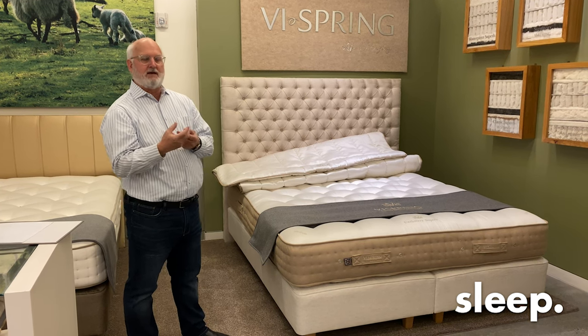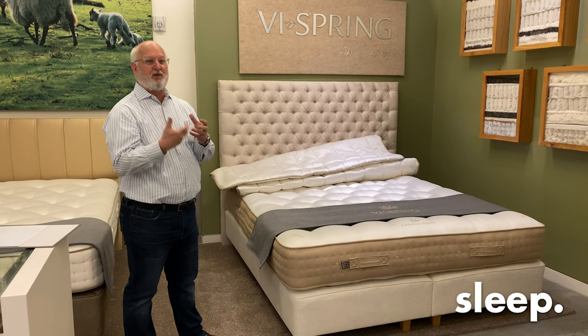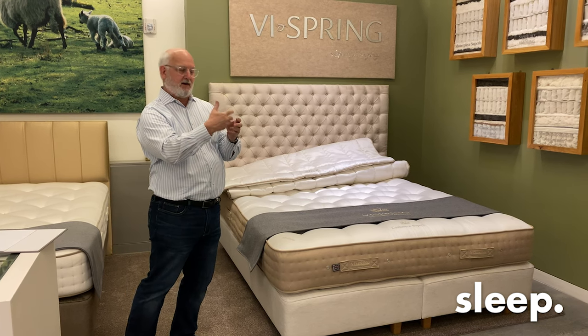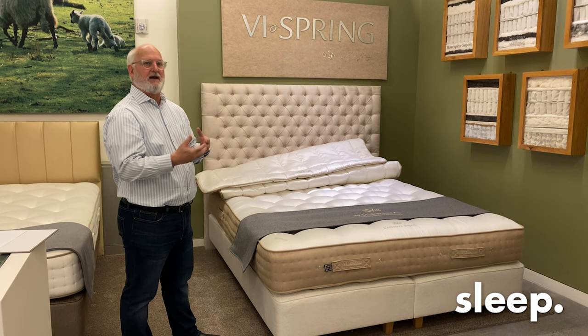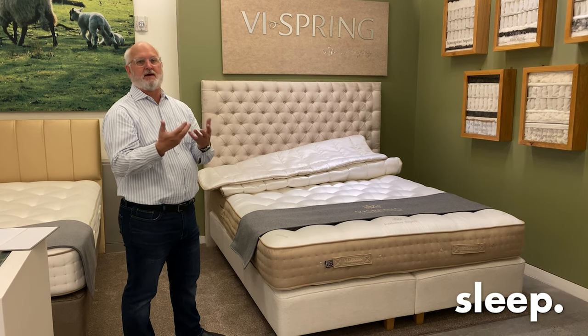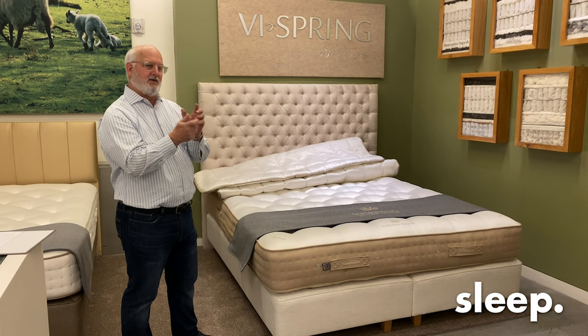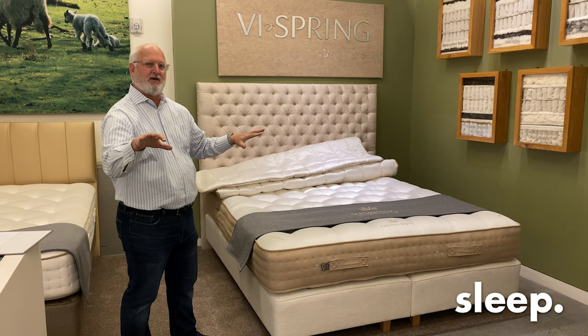One of the great things about ViSpring is they do not use glue. Glue is very prevalent in mattress construction — typically three glue points on every coil. For ViSpring to eliminate glue means you're going to sleep without chemicals, for a more natural sleep. And the way they nest the coils, you'll get a more continuous, supportive feel.